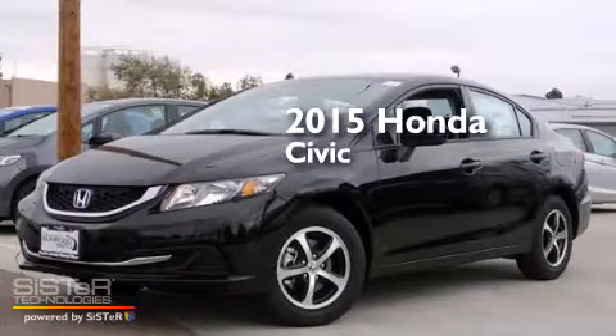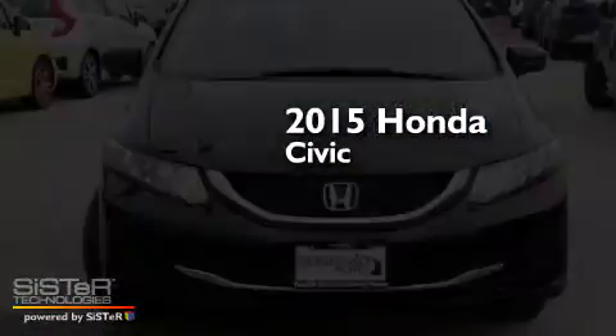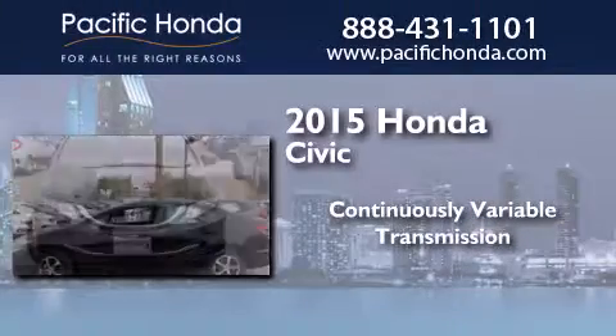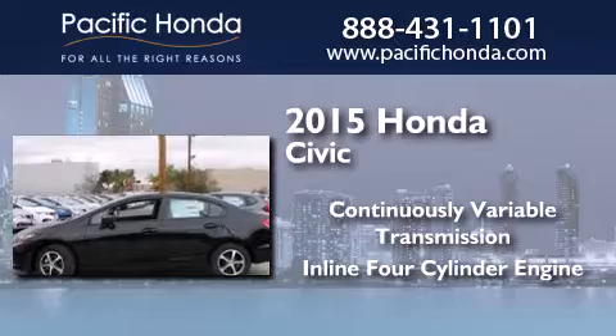This is a brand new 2015 Honda Civic. This car has a continuously variable transmission and an inline 4-cylinder engine.